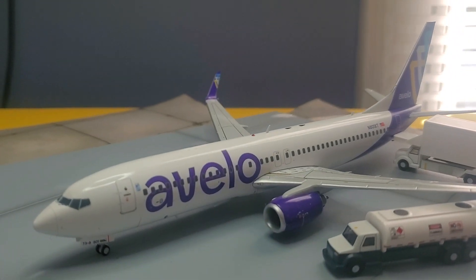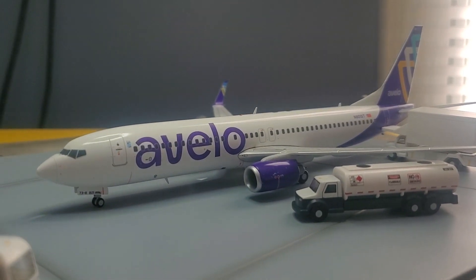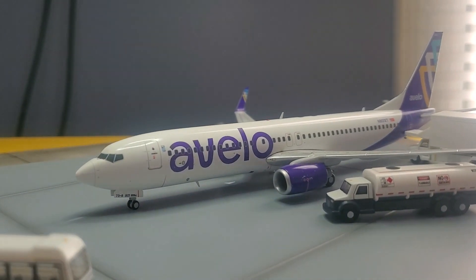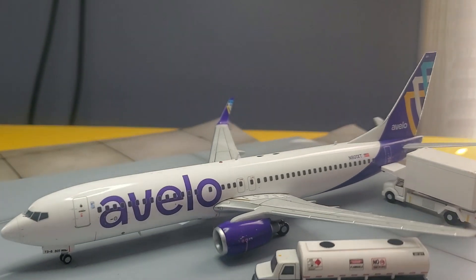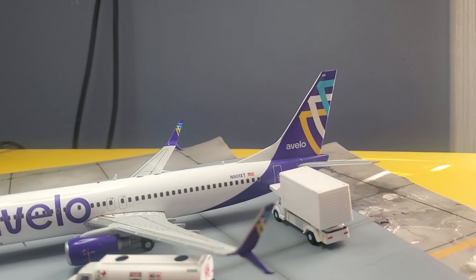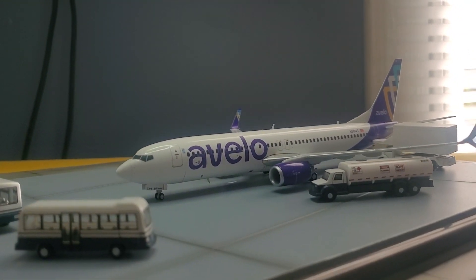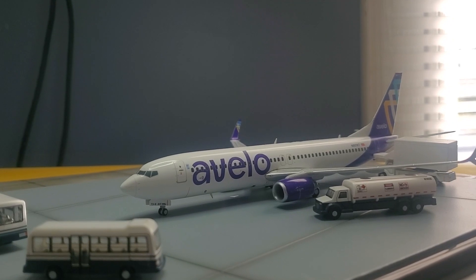I thought I'd make a small video of this beautiful Avelo 737-800 — it's by Gemini Jets. It's worth it, man. Very nice plane. I like the purple and white color. Very good looking plane, guys. Alright, peace. Happy collecting and happy Sunday. Stay safe and God bless.